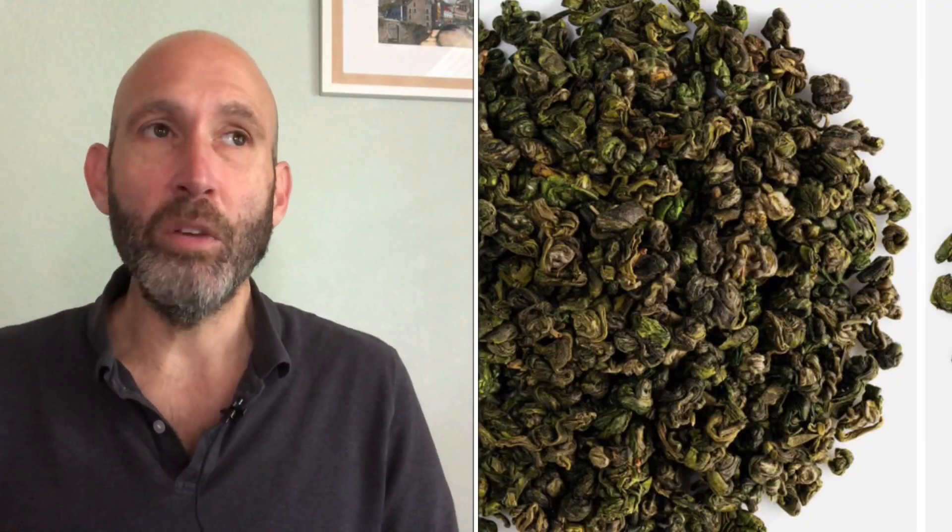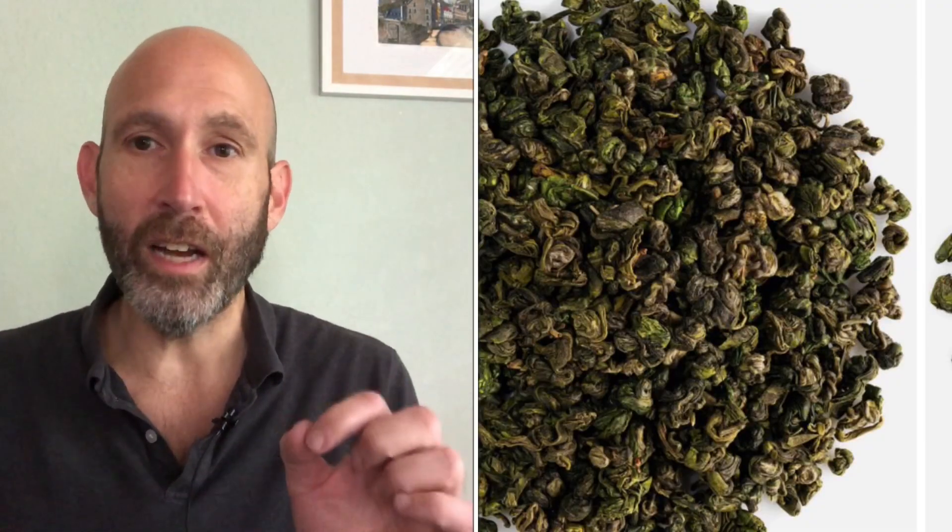Once they fix it, the next step is they're going to roll it. The reason they roll it is to bring out more of the juices. When they're rolling it, they're doing a lot of this kind of motion, and eventually they're going to roll it into different shapes. This is why you see green tea in various forms — something like gunpowder, which is a Chinese one where they roll it up into little balls. And sometimes, like the gyokuro I'm drinking, which is a high-end Japanese tea, it's going to be very fine, almost like lawn shavings.